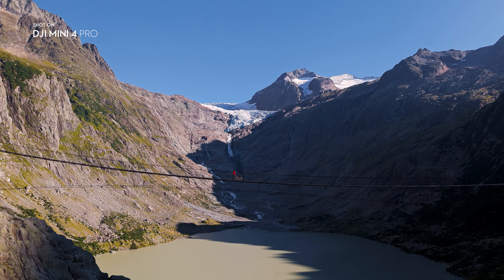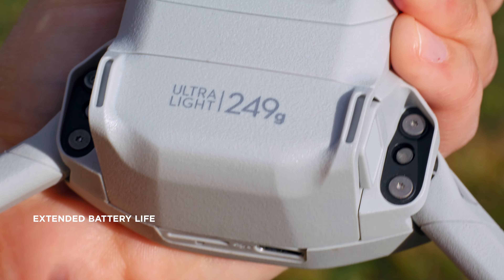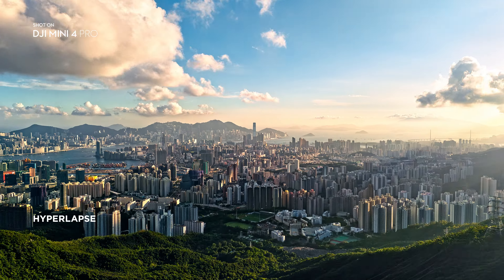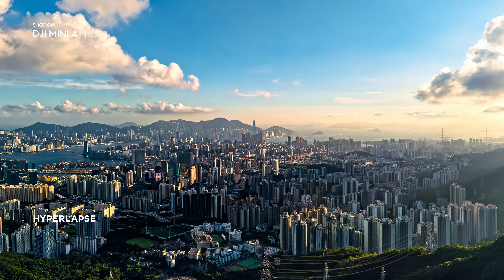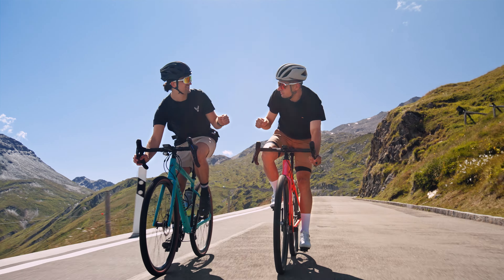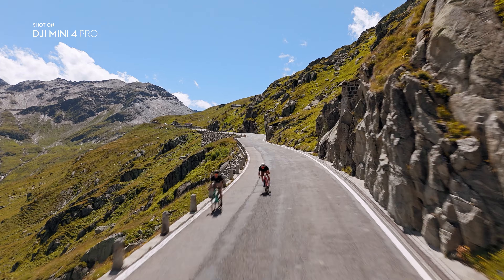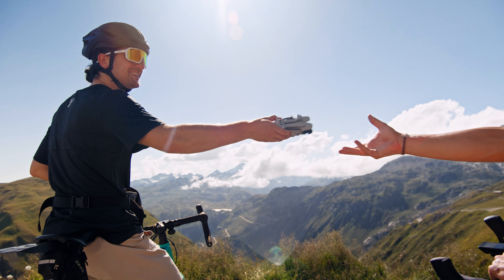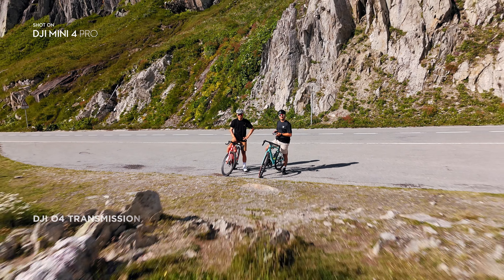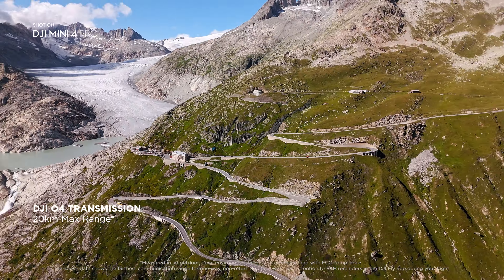With extended battery life, you'll be ready when the moment comes. The most stable video transmission we've ever had on Mini means staying connected further than ever before.